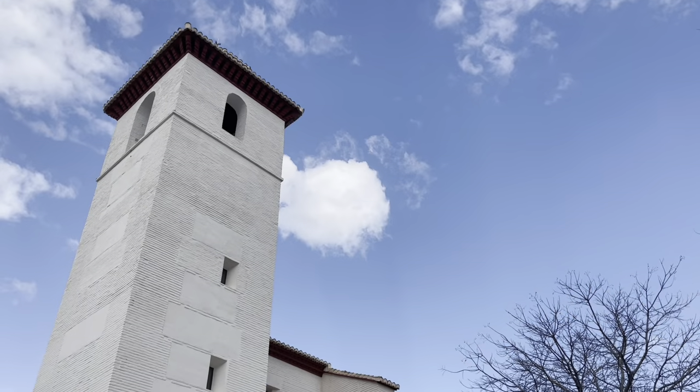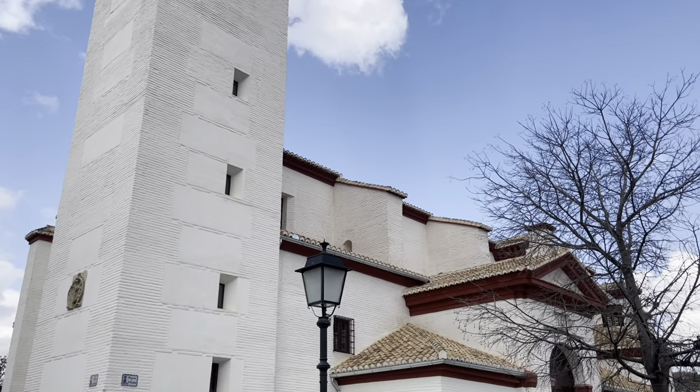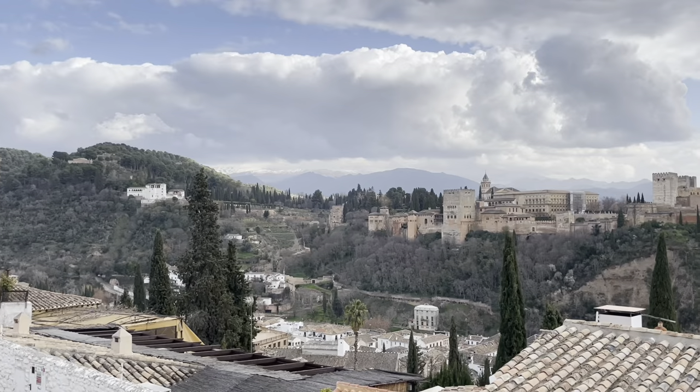San Nicolás Church, erected in 1525 on a former mosque — why am I not surprised — gives its name to the square and viewpoint.